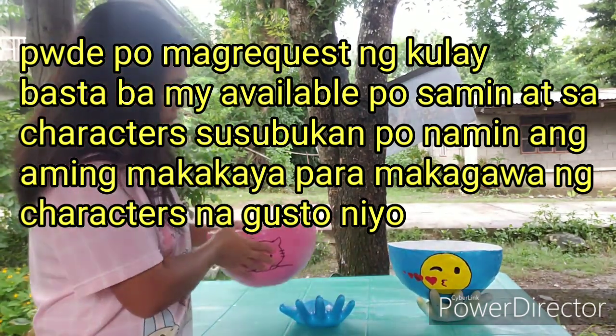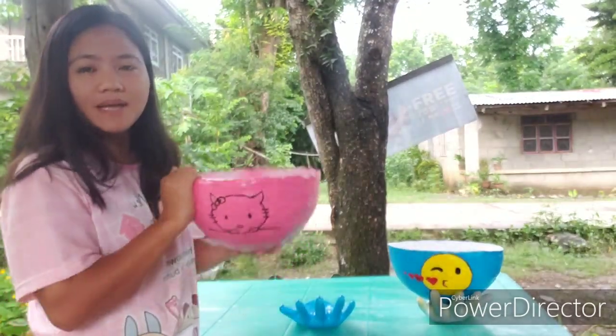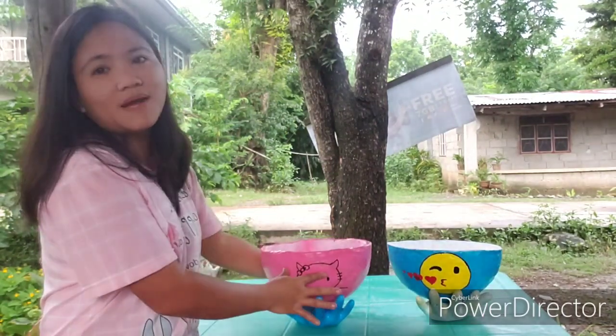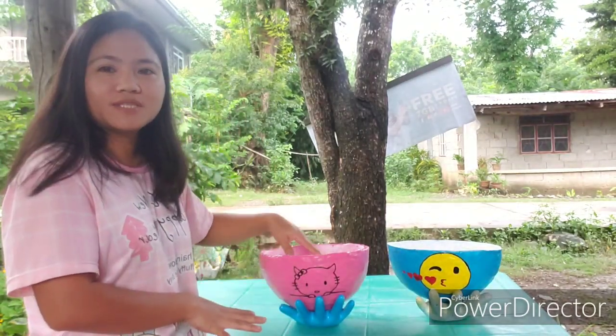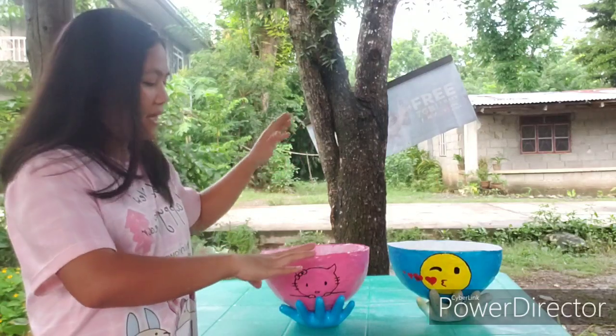Itong handy pots po natin ay may butas sa loob para ito yung multi-purpose handy pots natin. Kung gusto mo siyang taniman ng halaman pwede po siya kasi nadi-drain naman yung tubig, so hindi mabubulok yung plants natin. Pwede rin po siyang pan-display sa lamesa lang katulad nito, at pwede rin po siyang lagyan ng kung ano-ano sa loob, like mga ball pen, remote control — kahit ano.